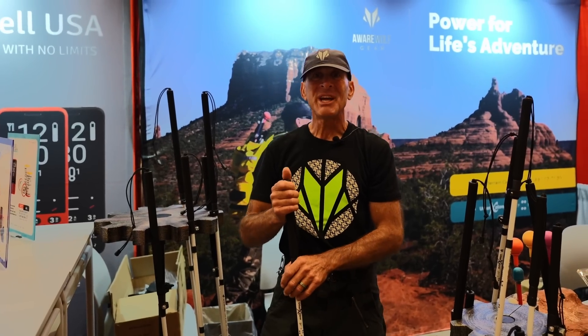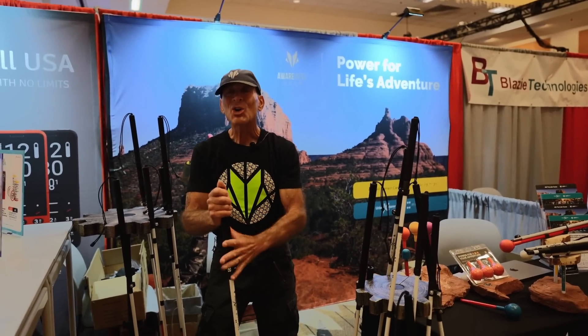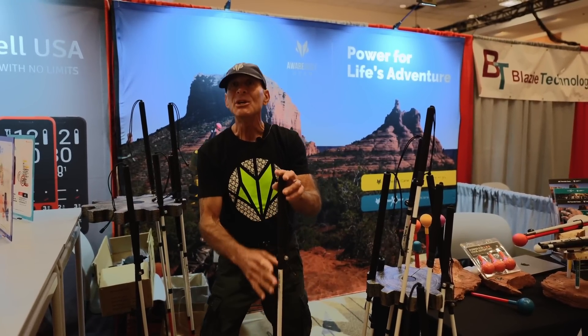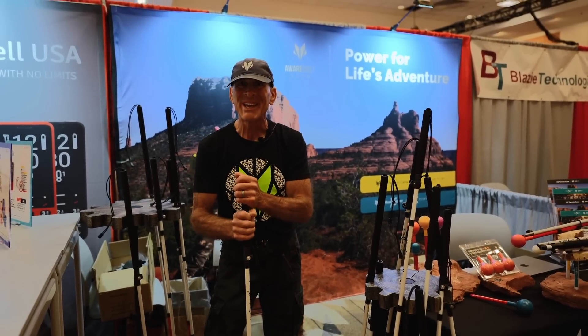Hey everyone, Sedona Dave here, proudly demonstrating the new Urban Explorer from AwareWolf Gear. The Urban Explorer is a five-section, super strong, lightweight, supportive mobility cane. It's designed to be leaned on for balance, support, and strength in the urban jungle.